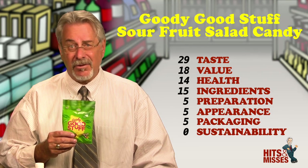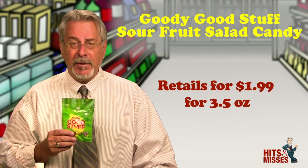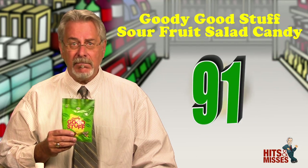And that's about just a third of the bag. Also imported from Austria. Retails for $1.99 for 3.5 ounces. Total score is 91.